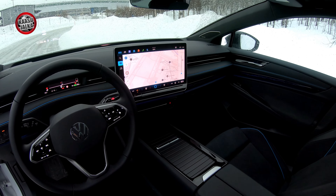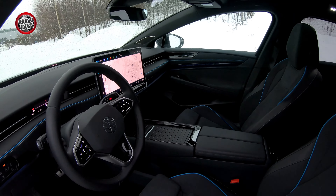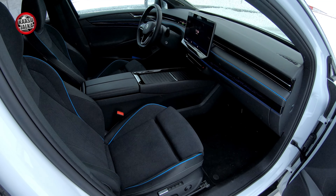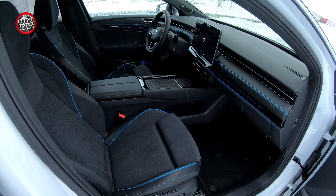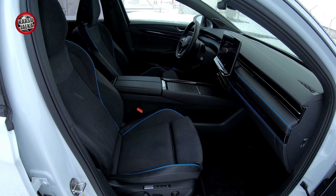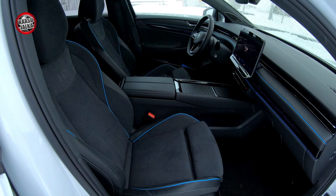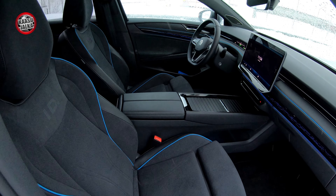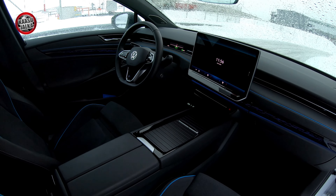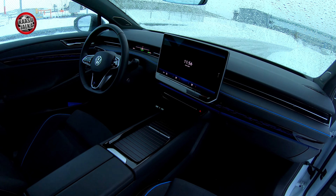As always with Volkswagens, the driver's seating position is really good. I'm a tall driver, as has become clear from earlier videos too. I get a really good driving position, and so do drivers of all sizes. What attracts me about Volkswagens and specifically this ID.7 is that when you sit in the driver's seat, there's a slight whiff of premium. The material choices are excellent and everything works completely logically.